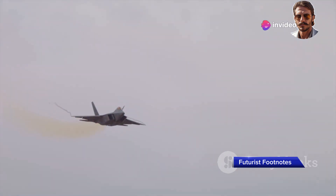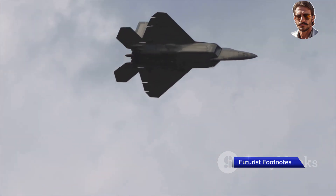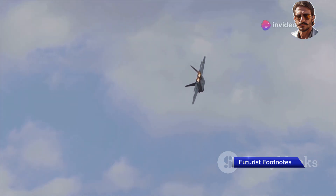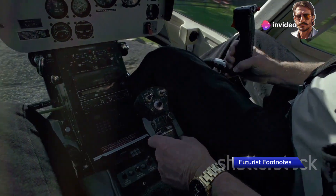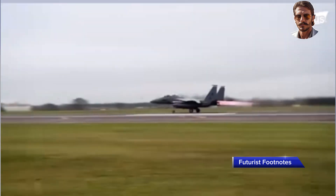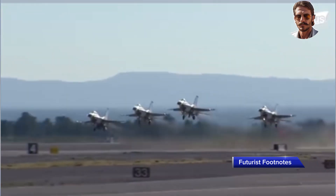Imagine a fighter jet that can perform turns and rolls that defy the conventional limits of physics. The F-22 can pull off moves that would make most aircraft break apart or stall, thanks to its advanced flight control system and cutting-edge aerodynamics. With its highly advanced digital fly-by-wire system and integrated thrust vectoring, the F-22 can make sharp turns with precision, outmaneuvering enemy jets that rely on outdated technology.